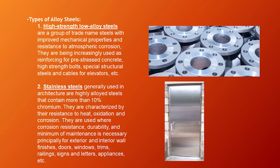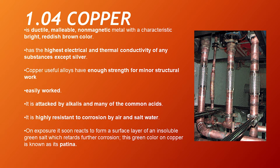The second type is stainless steels. Generally used in architecture, these are highly alloyed steels that contain more than 10% chromium. They are characterized by their resistance to heat, oxidation, and corrosion, and are used where corrosion resistance, durability, and minimum maintenance is necessary — principally for exterior and interior wall finishes, doors, windows, trims, railings, signs and letters, appliances, etc.